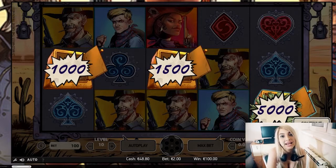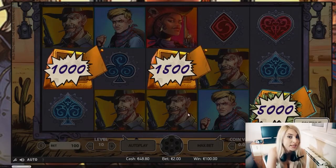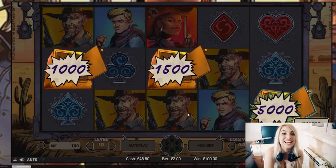Thank you for watching me, and I hope that you enjoyed it. You can play this game and lots more on slotjudge.com. So bye, guys, and see you next time.